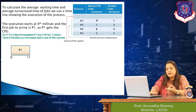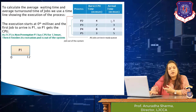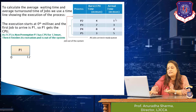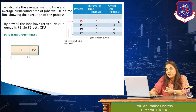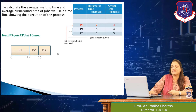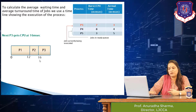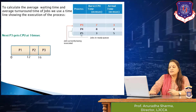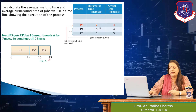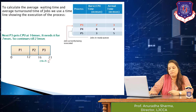P1 is out of the system by the 12th millisecond, and by that time all remaining four jobs have already arrived. They will be served based on their arrival time. P2 is next, so P2 gets the CPU and continues execution until the 16th millisecond. After the 16th millisecond P2 leaves, and P3 gets the CPU at the 16th millisecond. P3 needs 7 milliseconds, so it keeps the CPU until the 23rd millisecond (16 + 7 = 23).